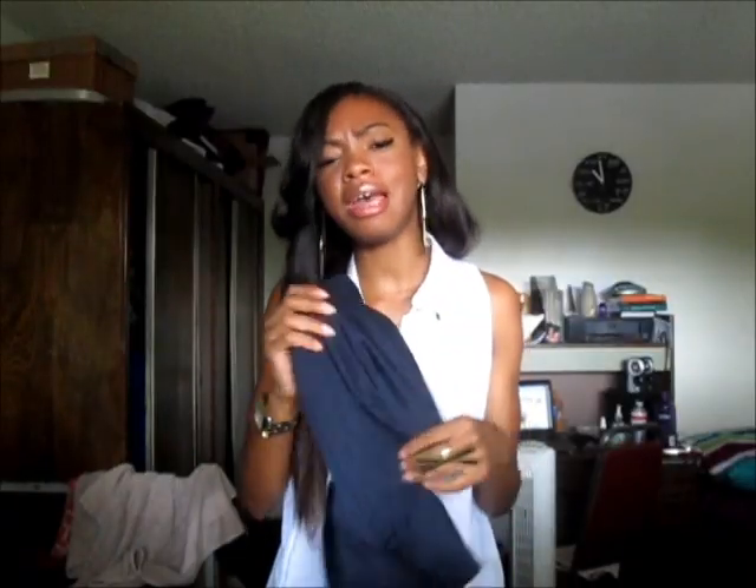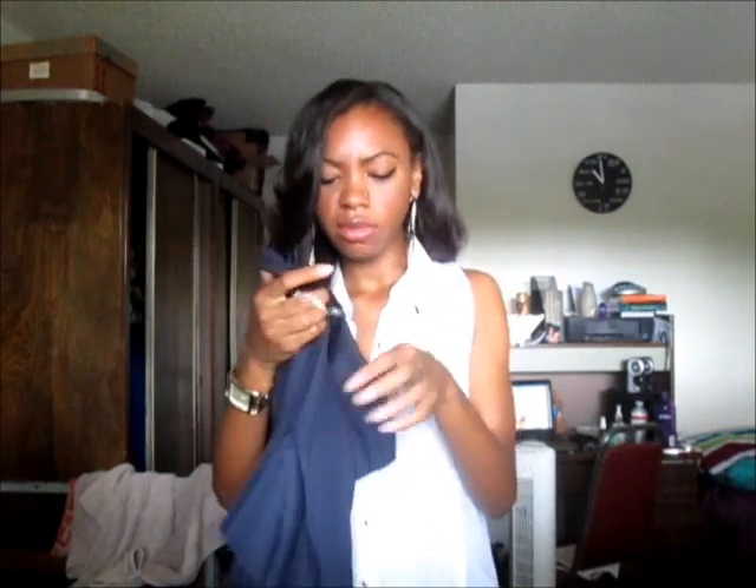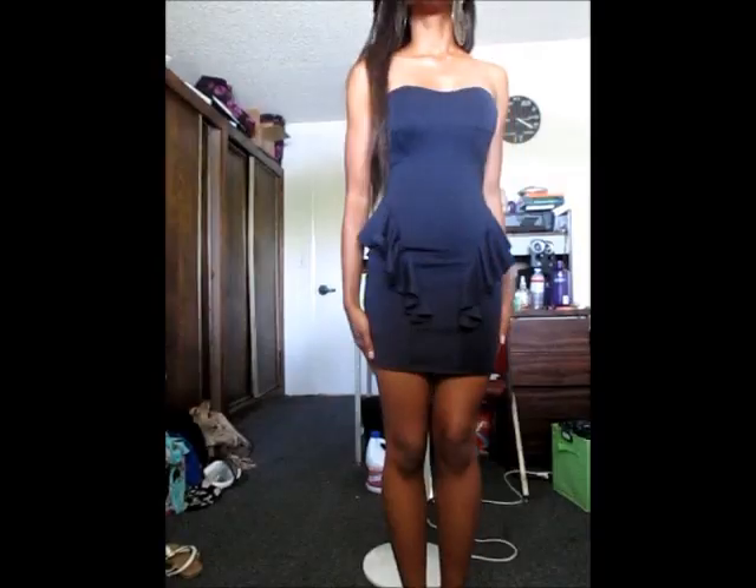The next thing I got was this black peplum dress. This has to be one of my favorite pieces out of everything. Peplum is really in — it's just a standard little black dress with a really cute detail. It makes your waist look a lot bigger. It is bandage style, so it does fit really snug. This is by the brand Fifth Culture. It's a simple mini dress with a zipper at the back. Everything feels really, really well made — it doesn't feel cheap at all.